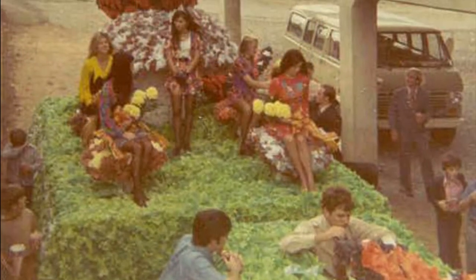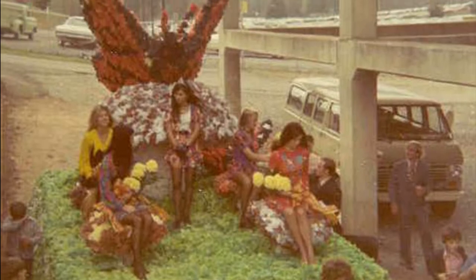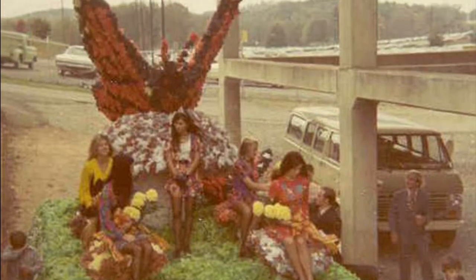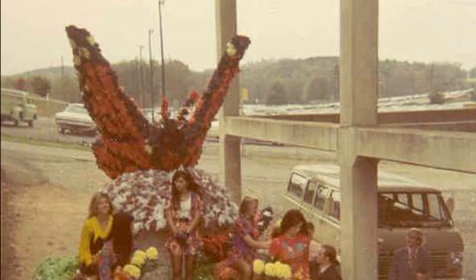Today's photos are from the homecoming court in 1971. This first photo shows the court assembling behind the southwest entrance into Memorial Stadium, near where the Clemson football team exited out of the locker room.